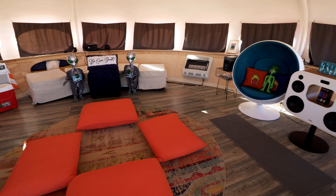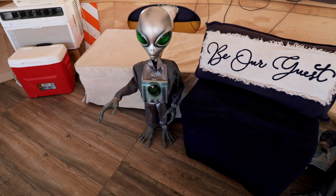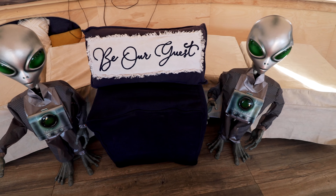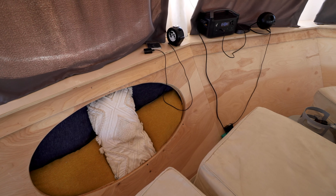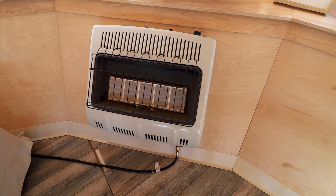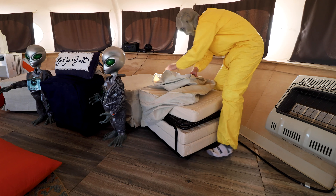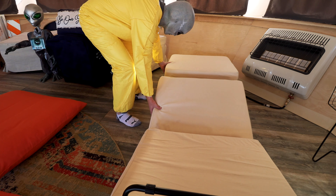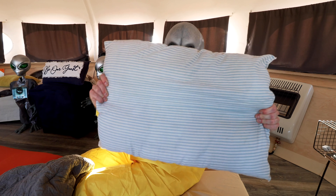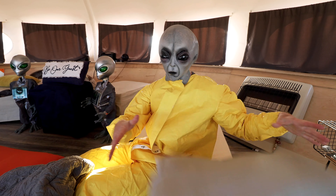There are a bunch of VHS movies, all alien-themed. I personally highly recommend watching the movie E.T. Moving toward the center of the main room, you have your welcoming committee — two alien figures on either side of a pillow that says 'Be Our Guest,' which is hilarious. There's also some storage space with extra blankets, pillows, and a heater, because it definitely gets pretty cold at night in the desert. As for where you sleep — there are four pieces of furniture that look like footstools and fold out into beds. You can actually sleep up to four people in the UFO.